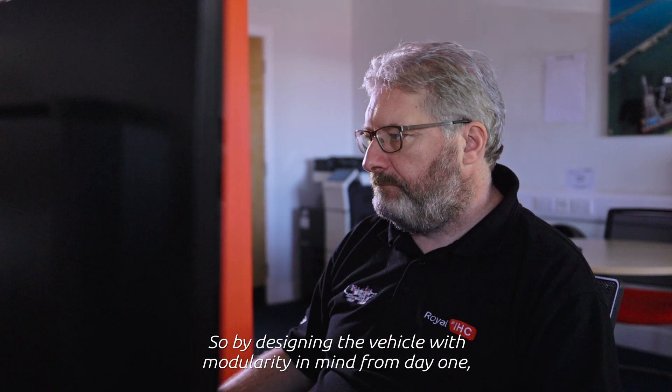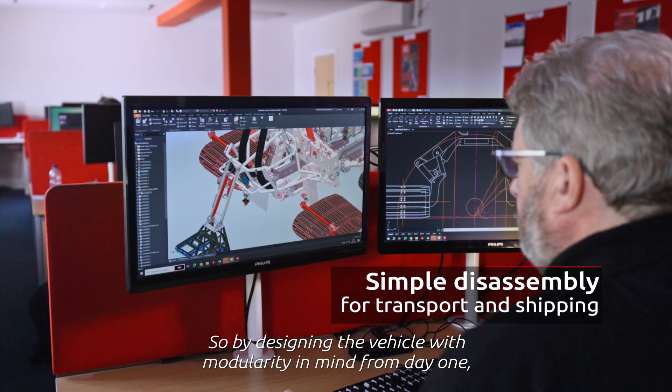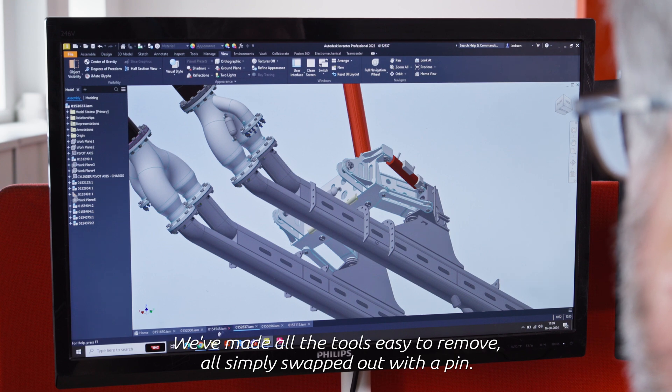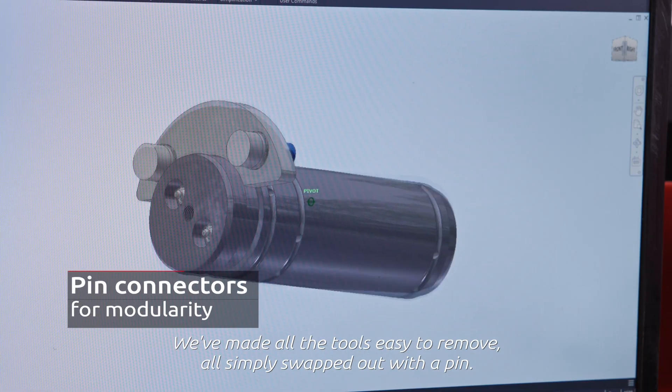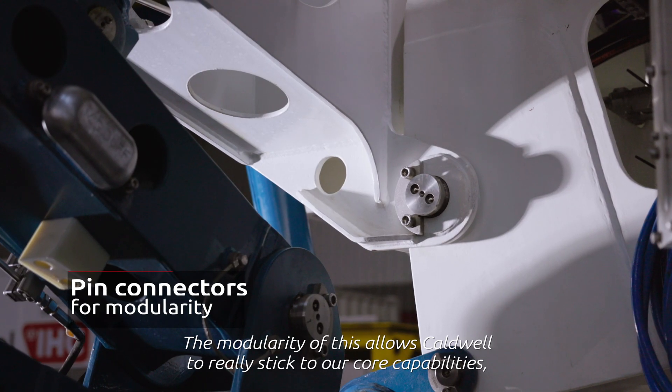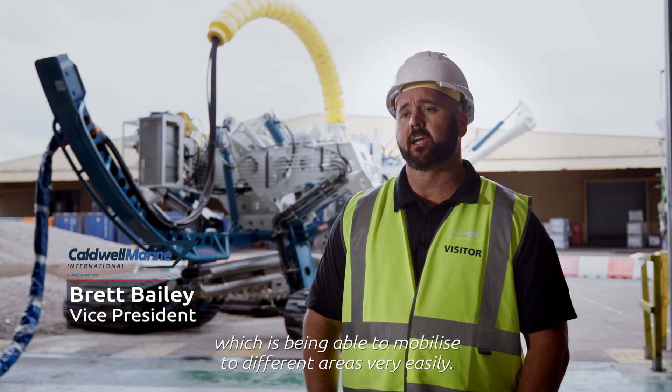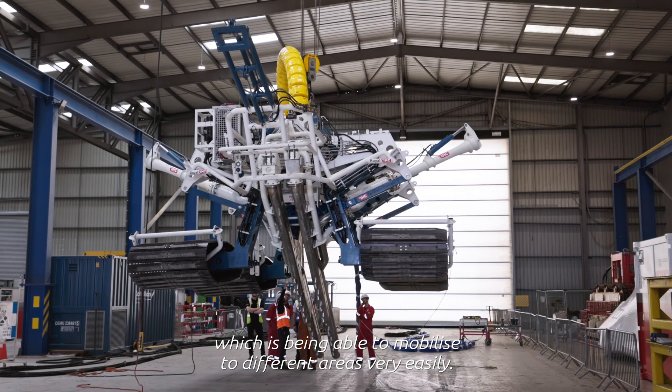By designing the vehicle with modularity in mind from day one, we're able to give the client the most amount of flexibility. We've made all the tools easy to remove or simply swapped out with a pin. The modularity of this allows Caldwell to really stick to our core capabilities, which is being able to mobilize to different areas very easily.